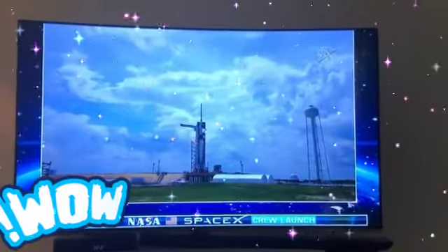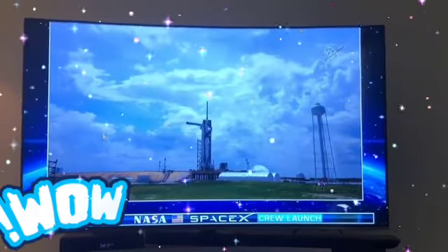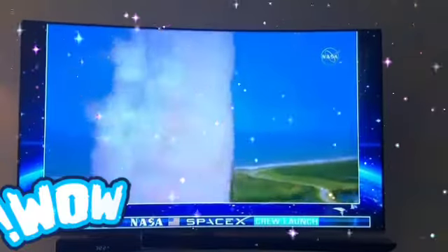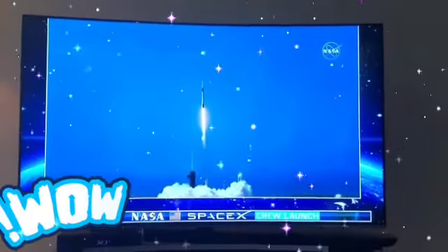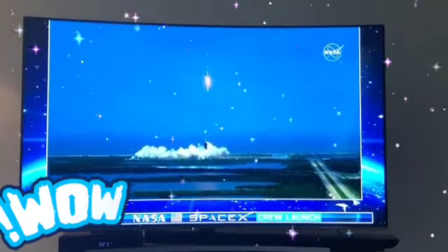10, 9, 8, 7, 6, 5, 4, 3, 2, 1, 0. America has launched.